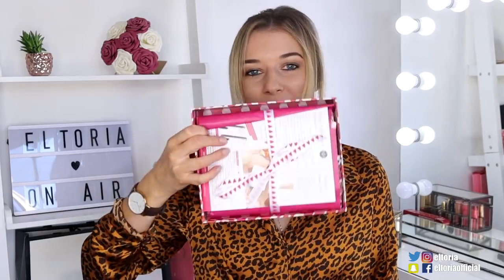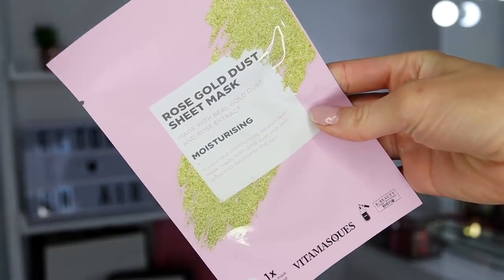This is what the box looks like for this month — so beautiful. They really do well on the packaging every single month, and again wrapped up beautifully. First up we've got a Rose Gold Dusk sheet mask by Vita Mask, which is a popular Korean face mask. It is very moisturizing. At the moment my skin is very dry and a little bit problematic, so I'm very excited to try out the gold dust and rose extract face mask. I feel very happy to see this.